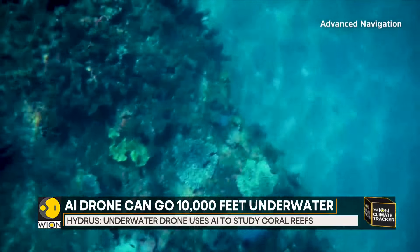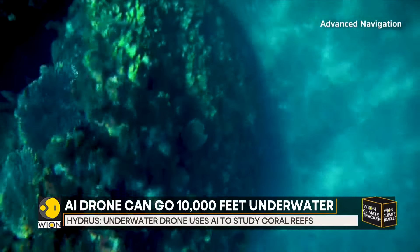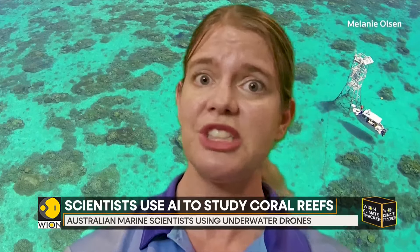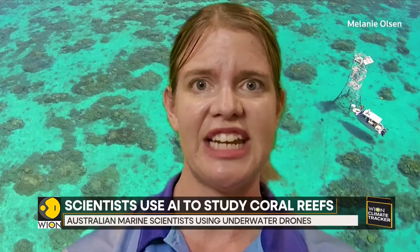Experts have tied the mass bleaching events to climate change. We're in the midst of another mass coral bleaching event right now, which means the Great Barrier Reef is under threat from climate change. That's why AIMS is investing heavily in trying to expand our monitoring systems to be able to collect the data that decision-makers need to be informed.